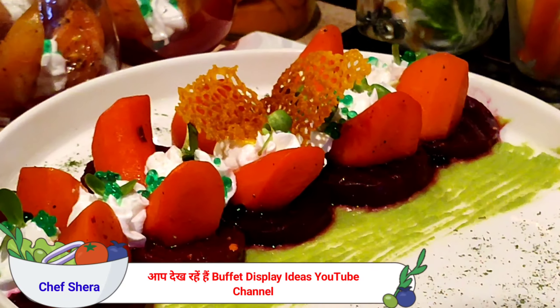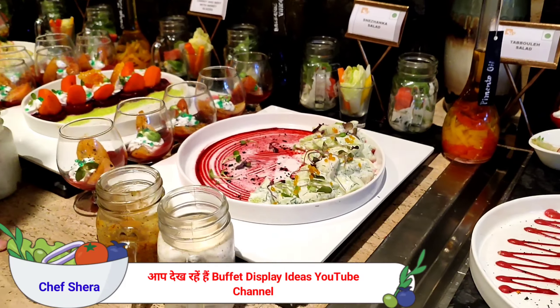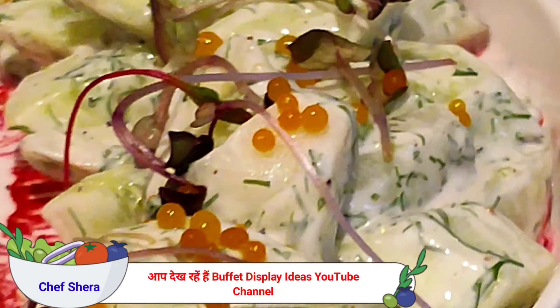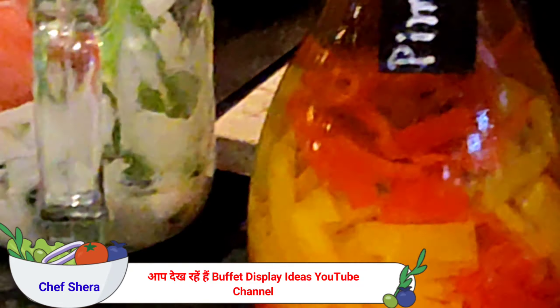Another salad we have here is carrot and beetroot with honey glaze salad. Then we have sweet zanka salad — it's actually a Mediterranean salad. We also have a very special dressing for the day.